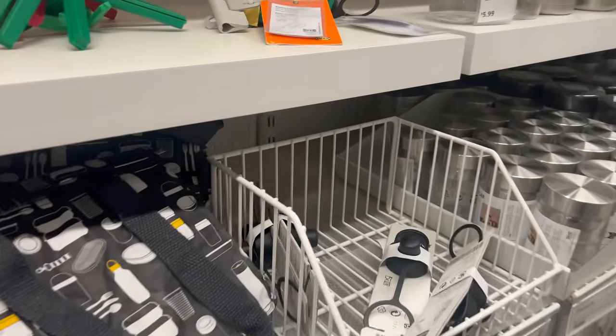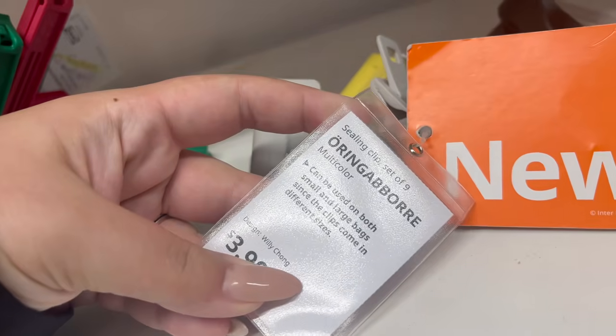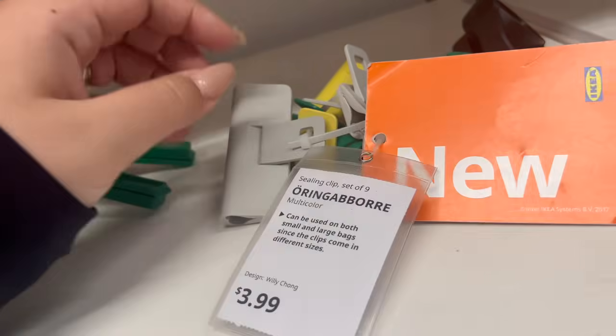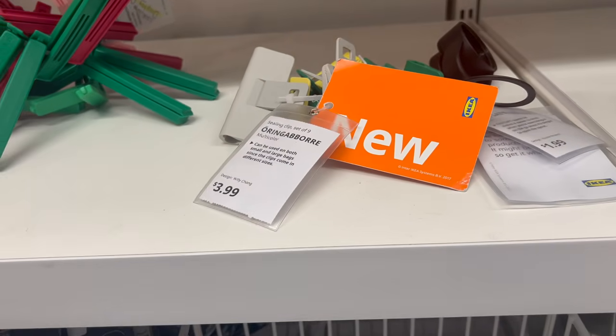This was such a cool find — this is a ceiling clip, set of nine. You can use this on small and large bags. It's always great to have clips on hand and they are just $3.99 for a set of nine.